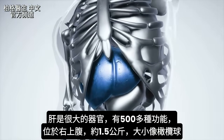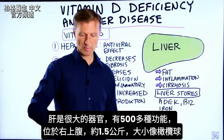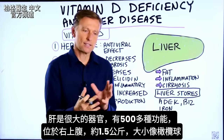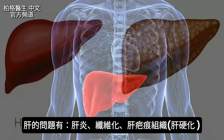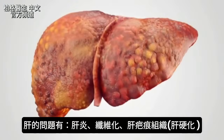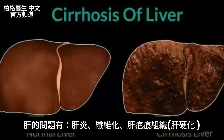The liver is a very large organ. It has 500 different functions. It's located on the right upper side, right over here. It's about three and a half pounds — like the size of a football. The problems you can develop in the liver include a fatty liver, an inflamed liver called hepatitis, or a fibrotic liver, which is a liver filled with scar tissue. We call that cirrhosis.